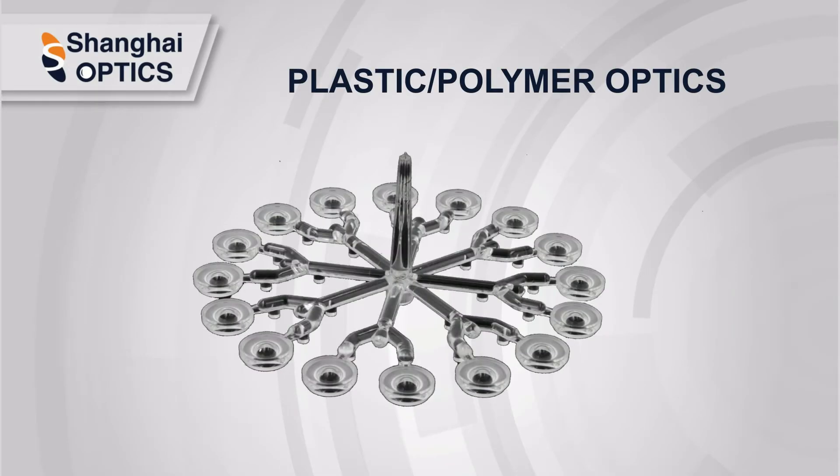Polymer optics, also known as plastic optics, are specialized optics made from highly transparent organic polymer material or optical polymers. Using plastic substrates creates a competitive product that will maximize profitability.